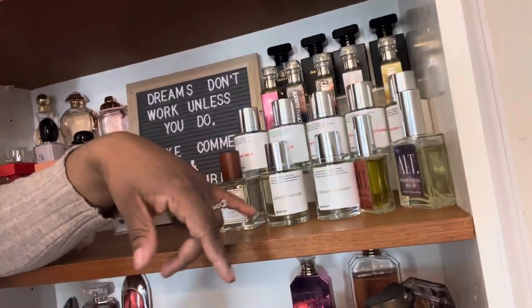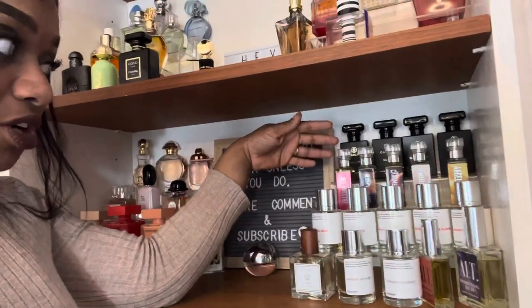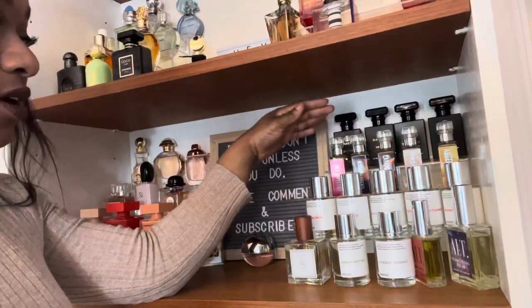This is my almost-entire dupe section and I need another one because I have so many dupes. I love dupe houses because it makes really great-smelling fragrances accessible, and they sometimes last longer than the original for a great price. We all don't have money raining from the sky! So here are my oak jars that are not in my tray.